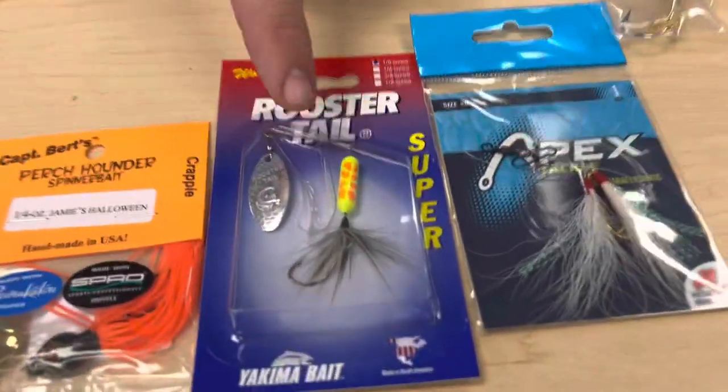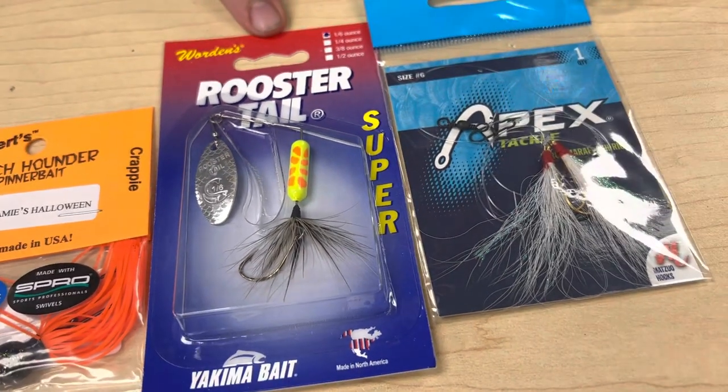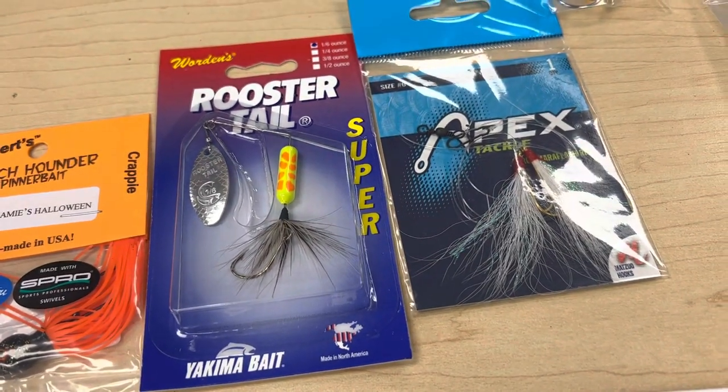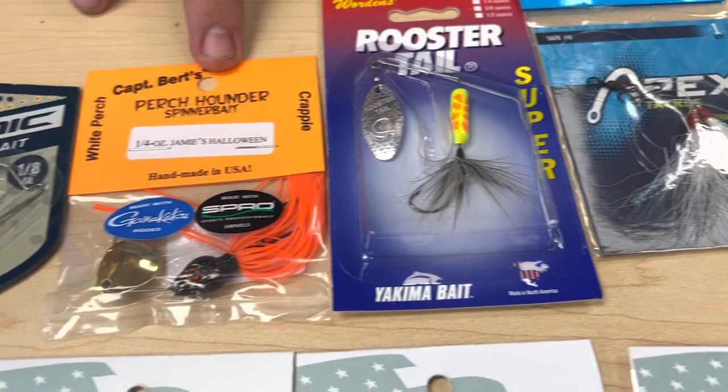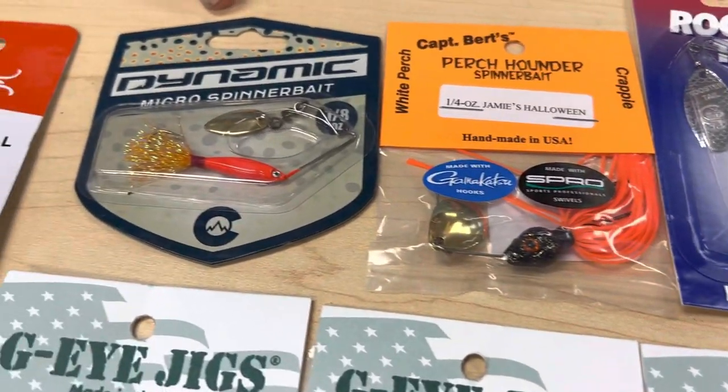We did get them back in. This is the hot color. Anybody who has been perch fishing for 20 years on the bay, this is what they come in asking for — that's a great option. My personal favorite is the perch pounder in the Jamie's Halloween. And the new one that we got in here, which I'm really excited about, is this little micro spinner.